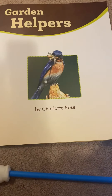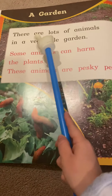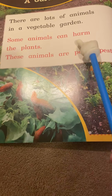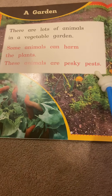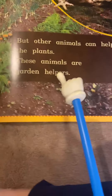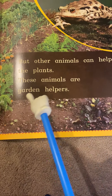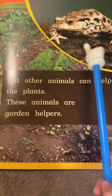Garden Helpers by Charlotte Rose. A garden. There are lots of animals in a vegetable garden. Some animals can harm the plants — these animals are pesky pests. But other animals can help the plants — these animals are garden helpers. And we see a picture of a frog. On this one, these pests look like animals that are bugs eating the plants.